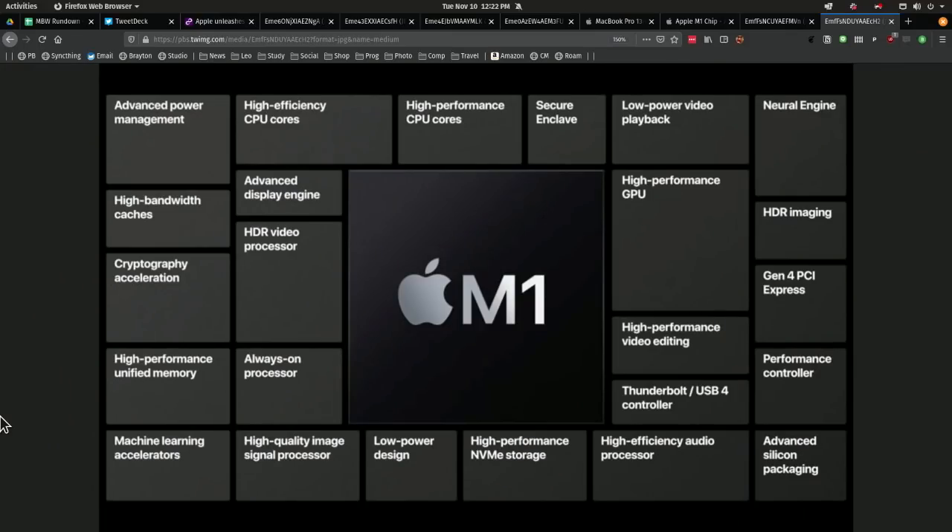I just want to point out high-performance NVMe storage — they are using NVMe for the RAM. There's an image signal processor, machine learning, and an always-on processor. That's an interesting feature.